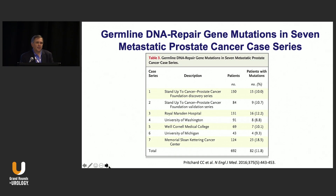This is just a summary of all the DNA repair gene mutations in seven metastatic castration-resistant studies.